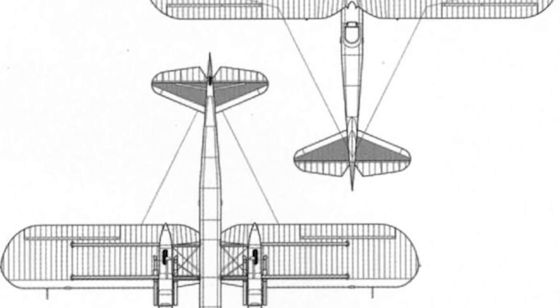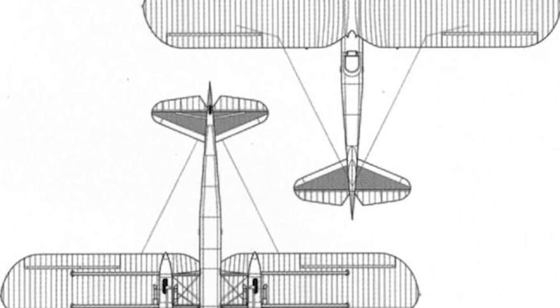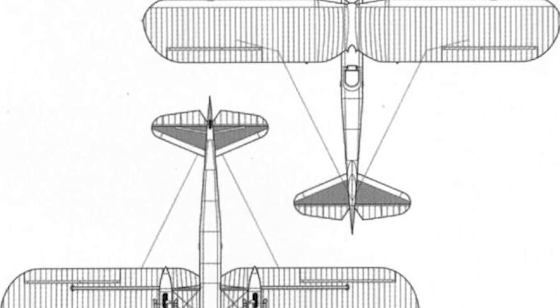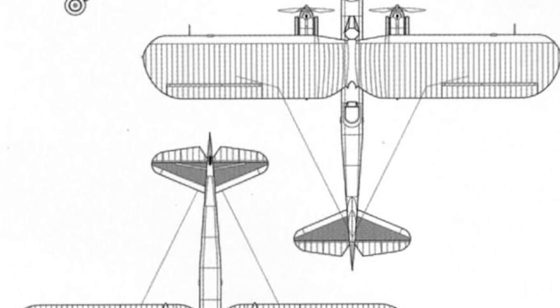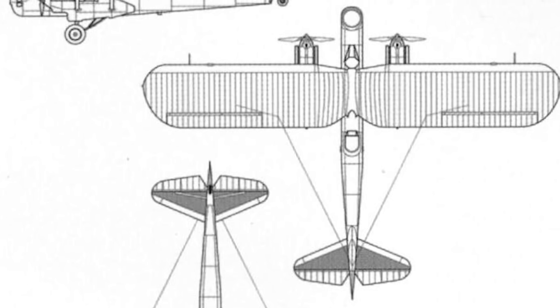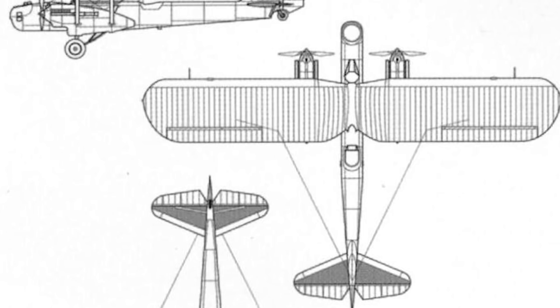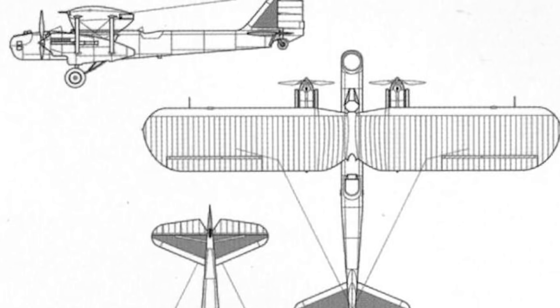Like the design submitted by Fokker, the gull-winged Douglas featured several modern and innovative design concepts. Chiefly, it featured a retractable landing gear, with the undercarriage units retracting into the engine nacelles, though in the interest of reducing damage in a wheels-up landing, the lower part of each wheel protruded from the nacelle to soften the blow of impact.